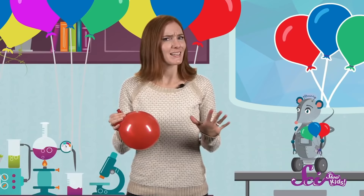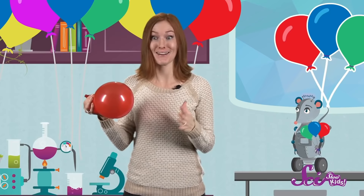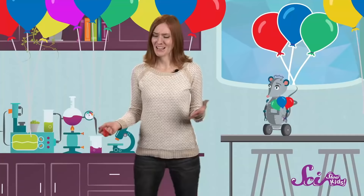Now, once I blow up a balloon, what do you think will happen if I let go of it and let the air out? Will its shape change? Will it drop to the ground? Or will something else happen? There's only one way to find out. One, two, three — let go! So what happened to the balloon? It flew out of my hand, zipped around a little bit before falling to the ground. Letting the air out definitely changed its shape.